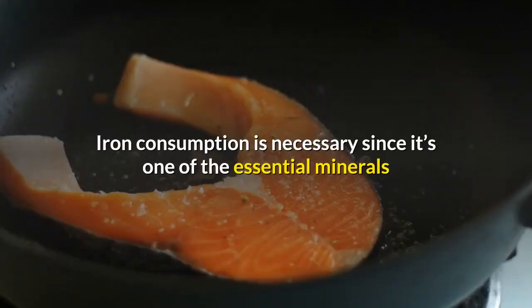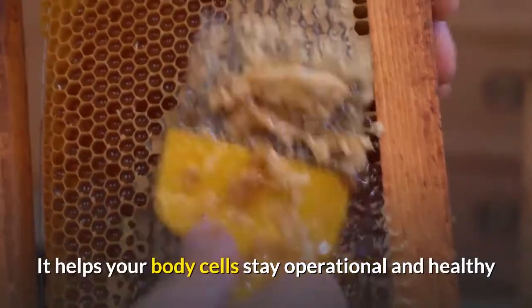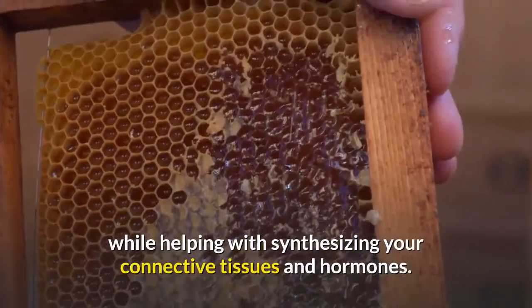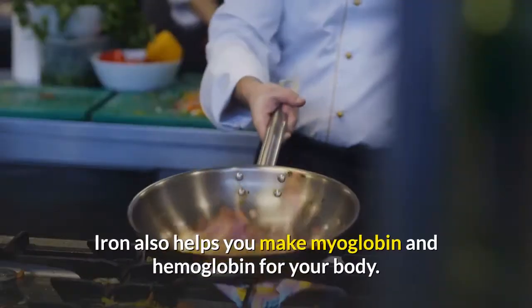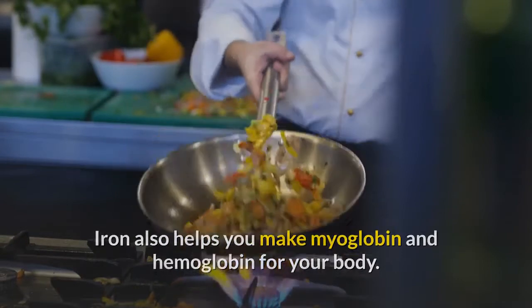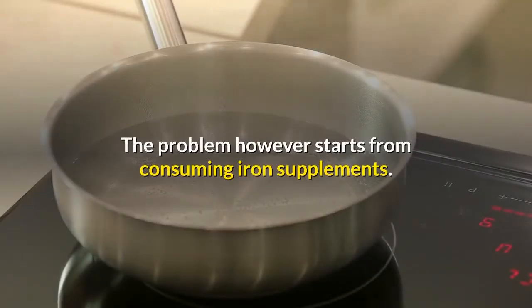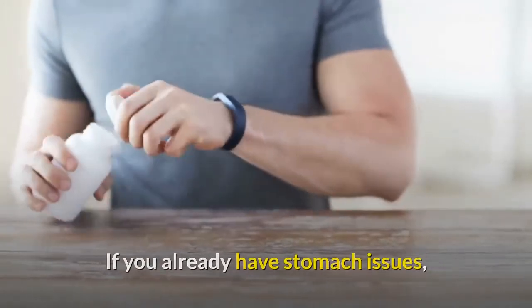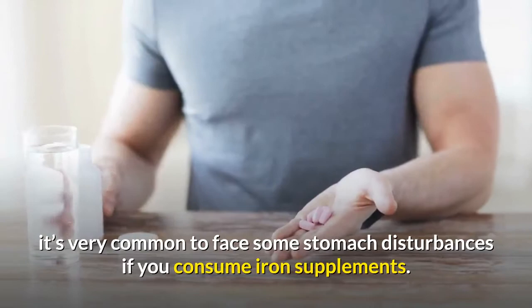Iron consumption is necessary since it's one of the essential minerals you need to consume regularly. It helps your body cells stay operational and healthy while helping with synthesizing connective tissues and hormones. Iron also helps you make myoglobin and hemoglobin. The problem however starts from consuming iron supplements, especially if you already have stomach issues.